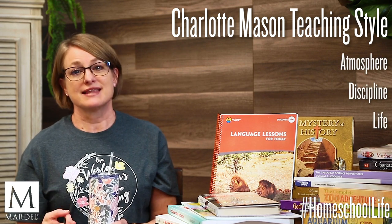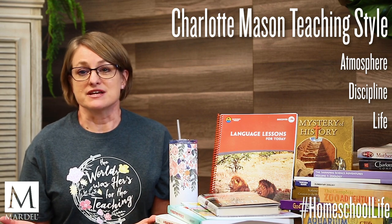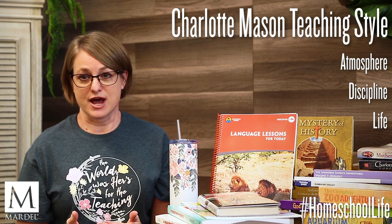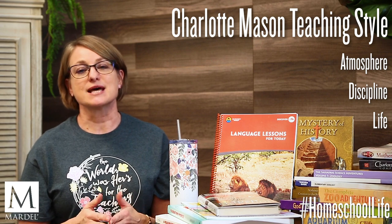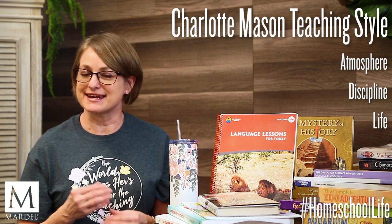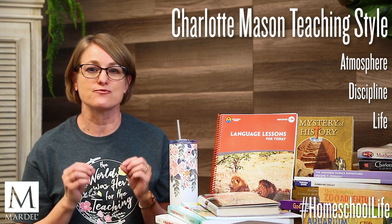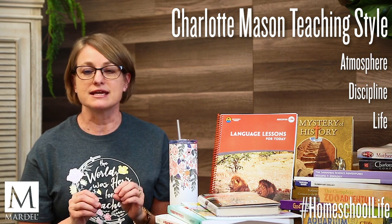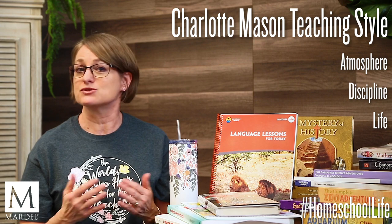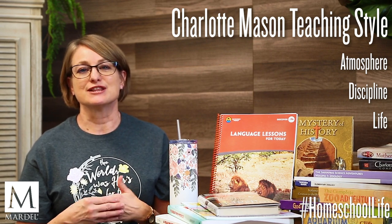The atmosphere is simply the environment that your family lives in. The discipline is teaching them helpful character habits so that they know how to behave in acceptable and proper ways — to contribute to society and be safe and healthy and happy. The key habits here are paying full attention and giving their best effort to whatever they are doing. This will help their school as well as real life. The life part is teaching them to love to learn.